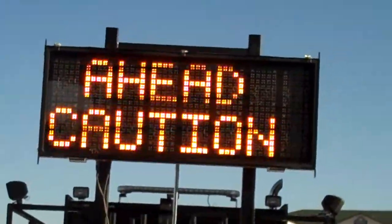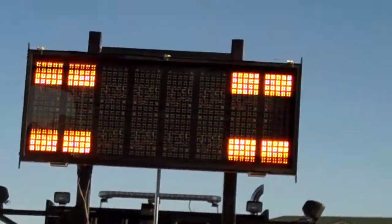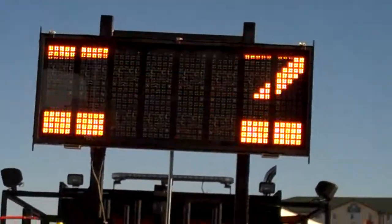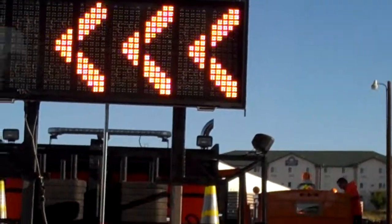I'm filming. Whoa! That is so cool. You can set it to the different icons. An arrow board?